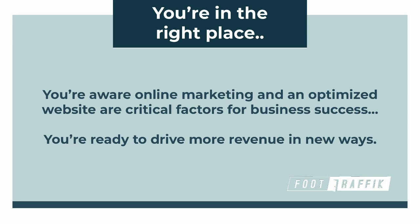What we can help you understand is how to get more qualified website traffic that will be enticed to buy products from you, both online and in your store.